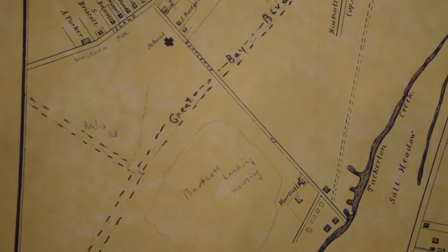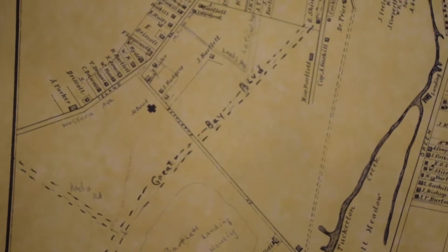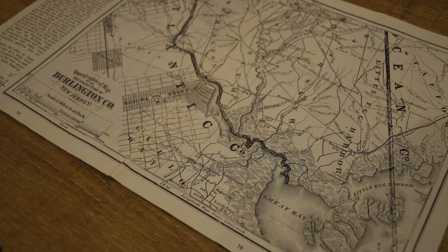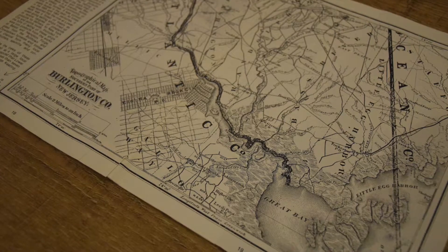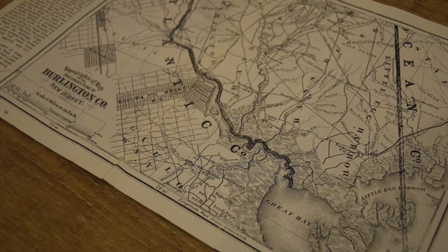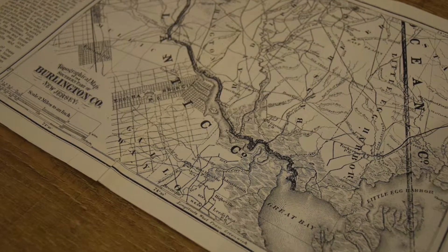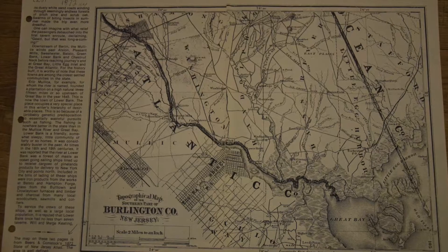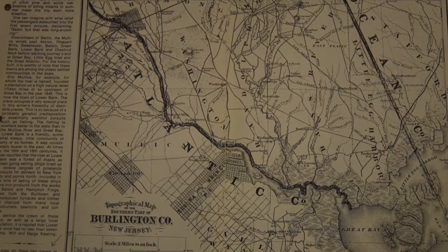Today we will explore maps of Tuckerton, New Jersey and meet local historian and author Thomas Applegate. He will tell us a little bit about his experience researching local history and some interesting stories about the early days of Tuckerton. We will also learn the importance that historical societies play in keeping local history and culture alive.